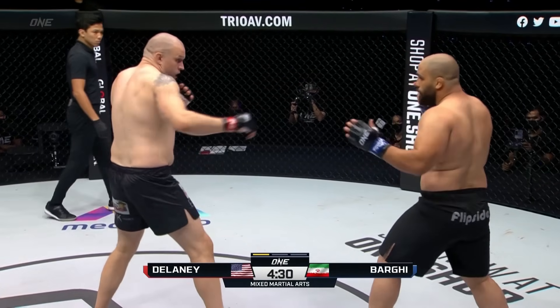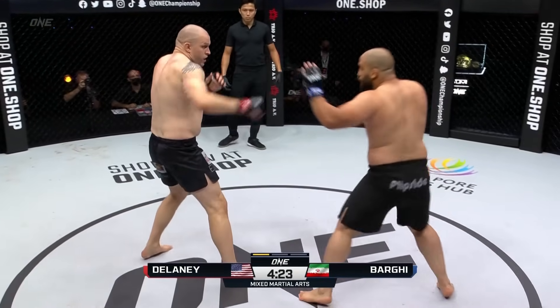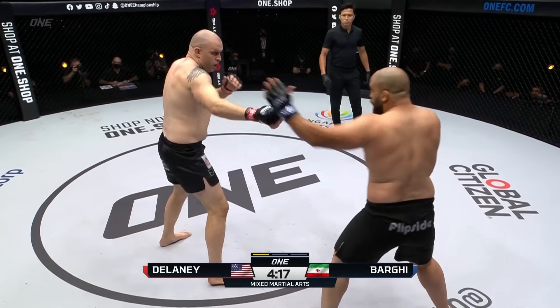If Mehdi can get on the inside of this long range — which is what Delaney likes to do — Mehdi's got some awesome hooks. There's an overhand right. But he's got to get past that big left leg of Odie Delaney, he's massive.